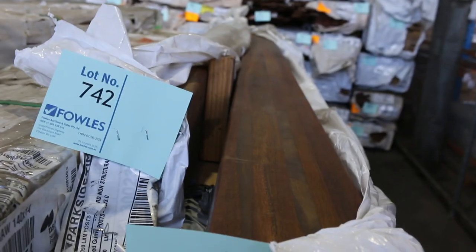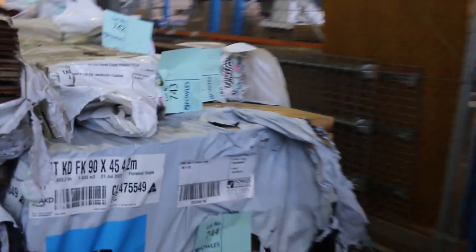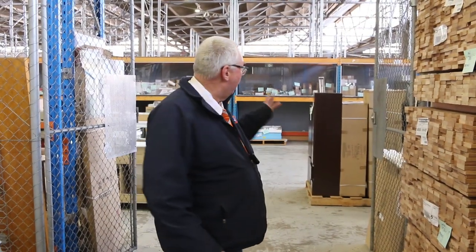It's an absolute boomer of an auction tomorrow guys. Don't forget the Vic ash will be here in the morning — it is listed in the catalogue so check out what's coming. Home renovators and also carpets — all kicking off at 10 o'clock. Thanks for watching.